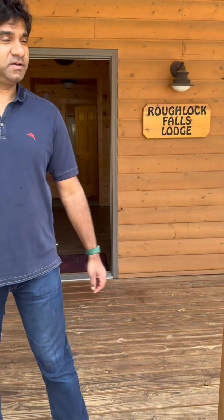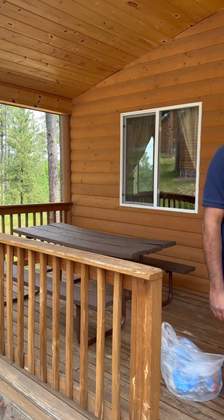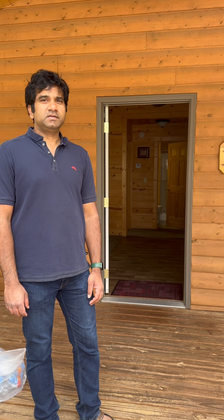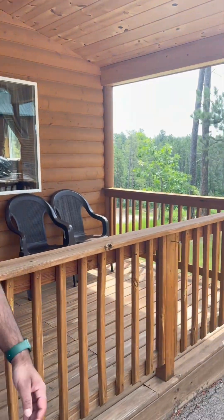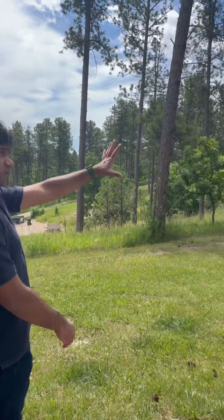Welcome to Rough Lock Lodge. This is our lodge for seven days. There are two rooms, a kitchen, bathroom, and living room. Here's a look before showing inside. There are many lodges.